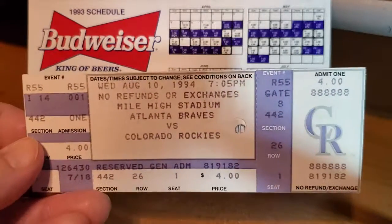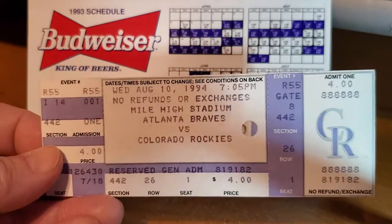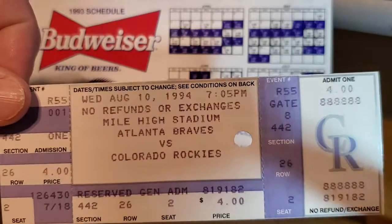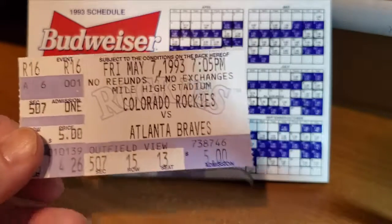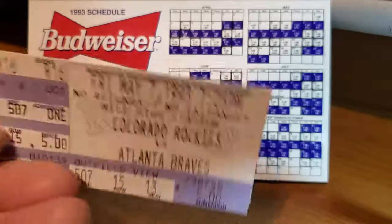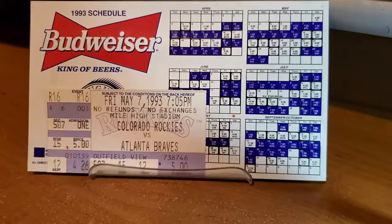This is from 1994, the Atlanta Braves. I had to do a little research on this game because it's been 25 years. I actually got to see Tom Glavine pitch in this one, and Dave Justice was on the team at the time also. The Atlanta Braves ticket from '94 — I managed to see the Braves twice in a row. I didn't plan on it. And you can see the $5 price there on the back of the ticket. Large pizza for 10 bucks back in the day.